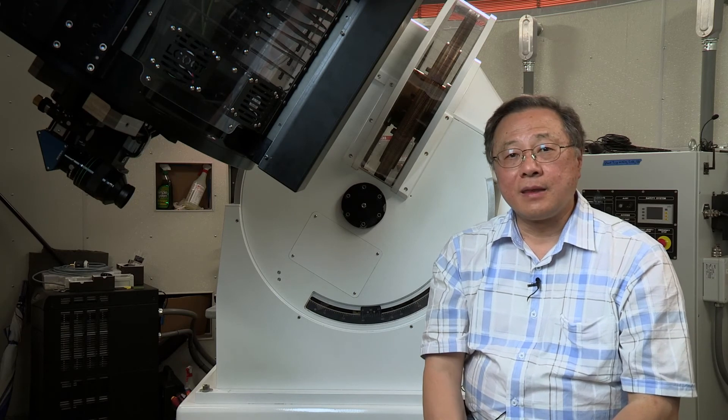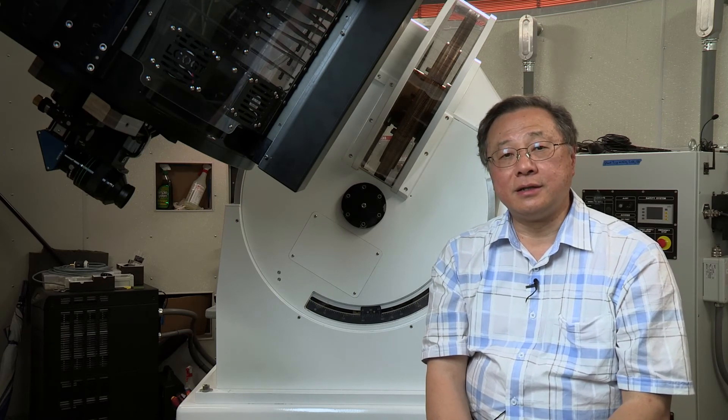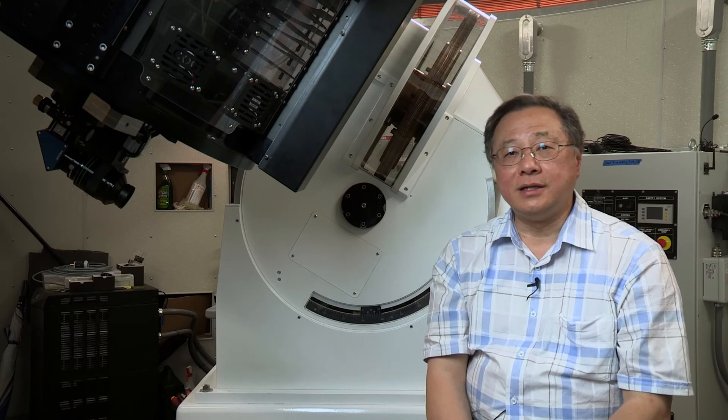McDonald Observatory and the University of Texas in Austin funded the location, the foundation, and facilitated the installation of the fiber optic and power system. Wayne and Dorothy from LCOGT funded the construction of the dome, the power supply, and the commissioning of the telescope.